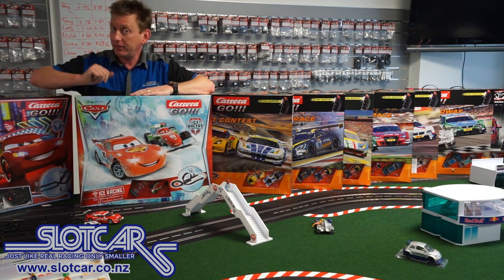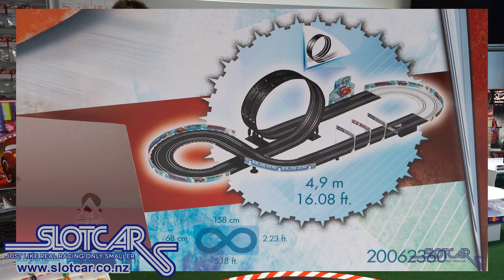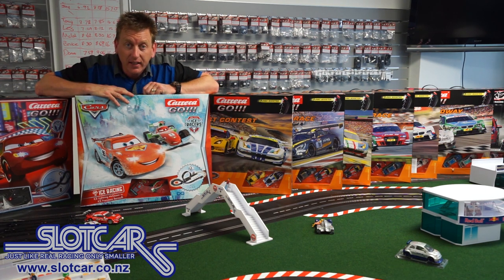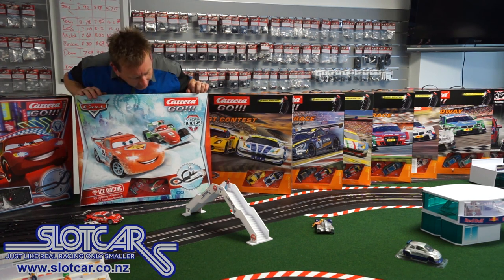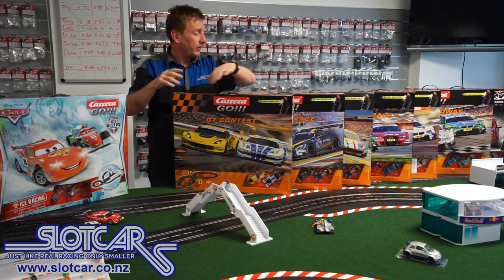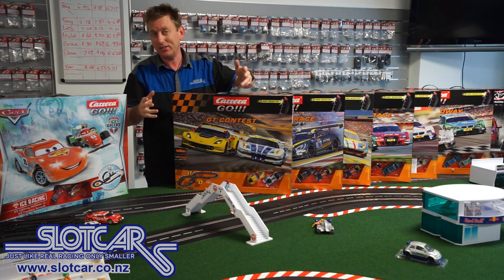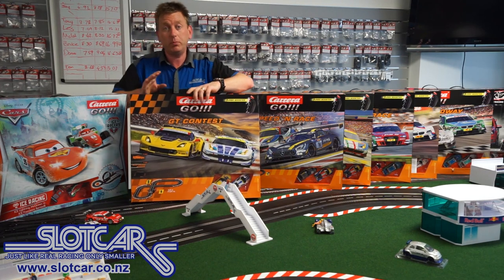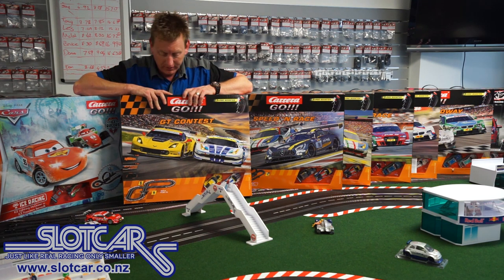The next set is the Ice Racing set — same character cars but in different liveries with an ice racing theme. It has a section of white ice track on one end, with themed border sections that enhance the scenic element. It's 4.9 meters and has a double loop-de-loop. These sets are both $155, everything included. You take everything out of the box, set it up in 5 to 10 minutes, plug it in, pull the trigger, and the cars go. It's easy for kids to play on their own with Carrera Go, which is a really good feature — although you're probably just going to get down on the floor and play with them anyway.